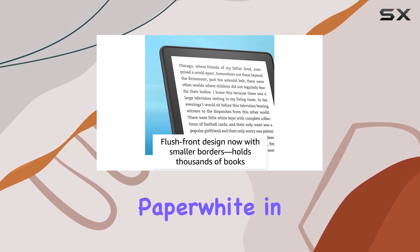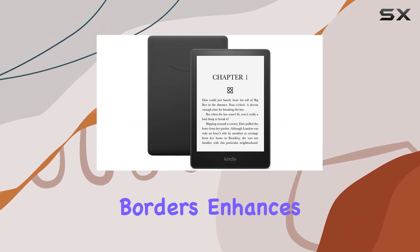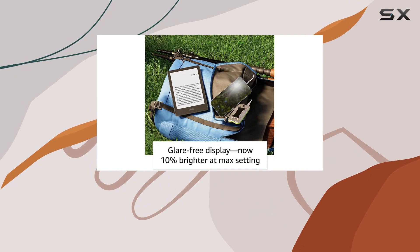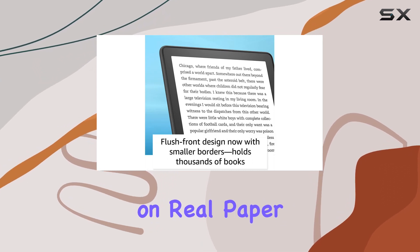The Kindle Paperwhite, in its latest iteration, takes reading to new heights. The 6.8-inch display with thinner borders enhances the overall aesthetic, while the adjustable warm light ensures a comfortable reading experience for your eyes, shifting from white to amber. The flush front design and 300 ppi glare-free display replicate the feel of reading on real paper.